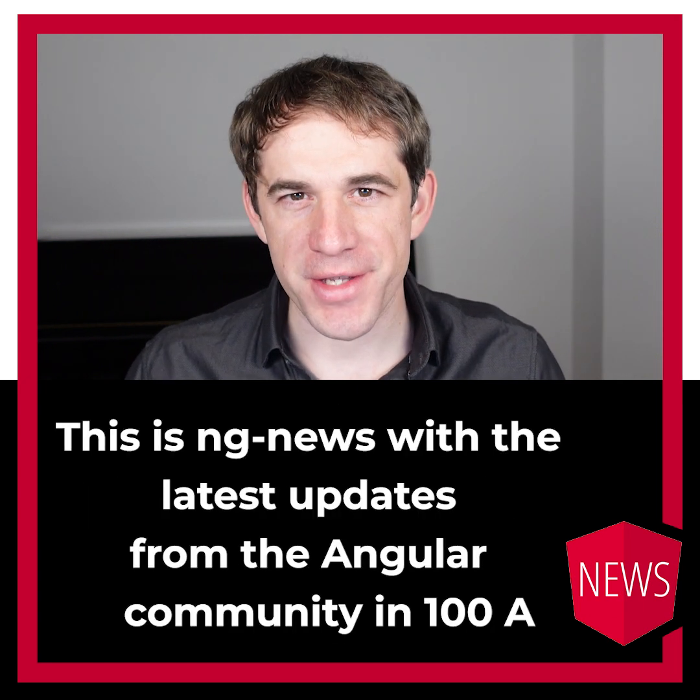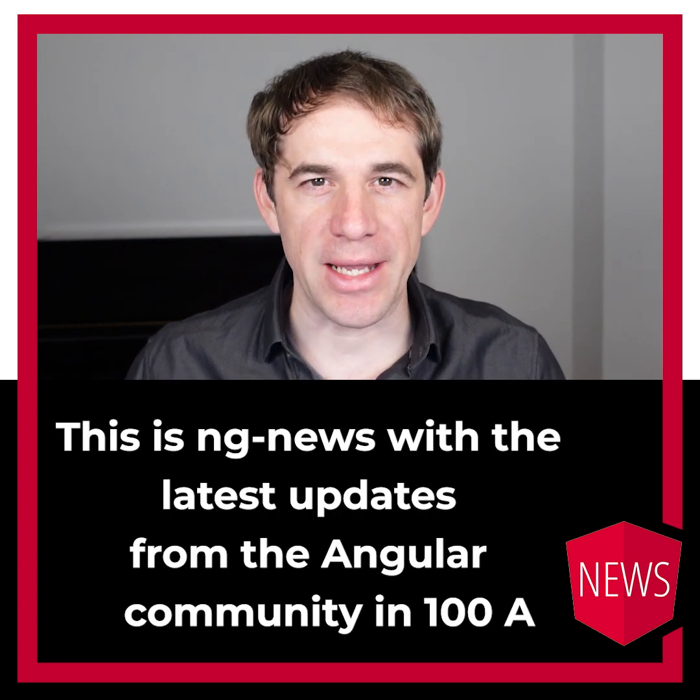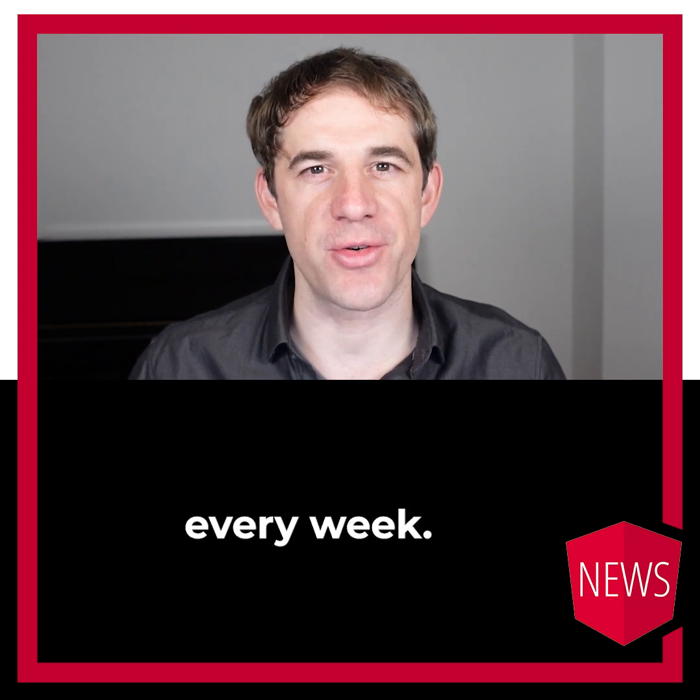Hello, my name is Rainer Hanekamp. This is ENGINE news with the latest updates from the Angular community in 100 seconds every week.